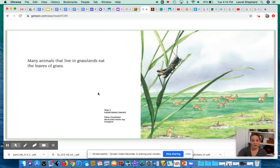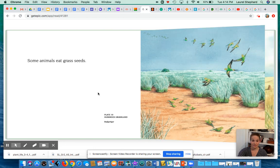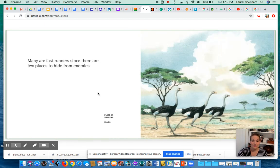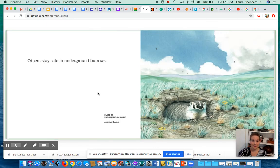Many animals that live in grasslands eat the leaves of grass. Some animals eat grass seeds. Others hunt and eat the grass eaters. Some grassland animals stay safe by living in large herds or groups. Many are fast runners since there are few places to hide from enemies. Some grassland animals are able to hide in the grass.